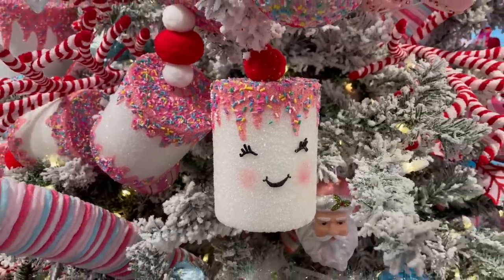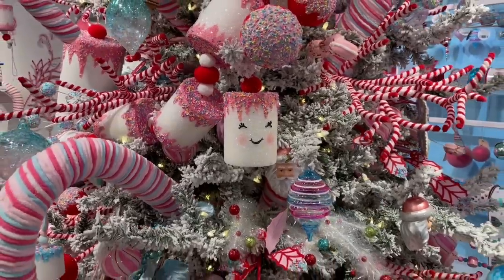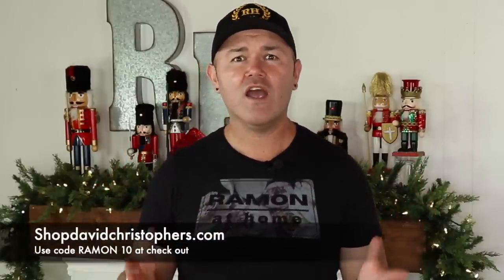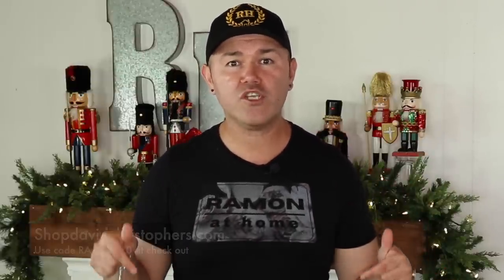If you've been following the channel, you know that last week I shared with you a hot Christmas trend we named 'Gimme S'mores Christmas' — that's linked down below. It was super whimsical, fun for the kids, and full of color. I also want to remind you that our friends at David Christopher's offer you 10% off their whole website by using the code RAMON10 at checkout. All of that information is linked below in case you like any of these beautiful items we'll be using for Peacock Park.